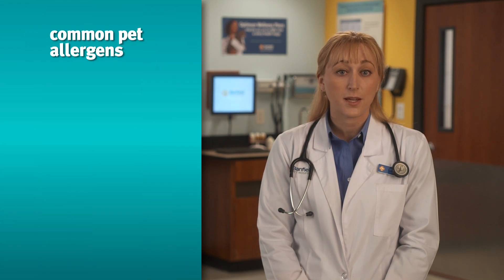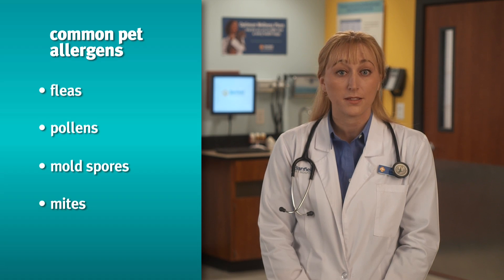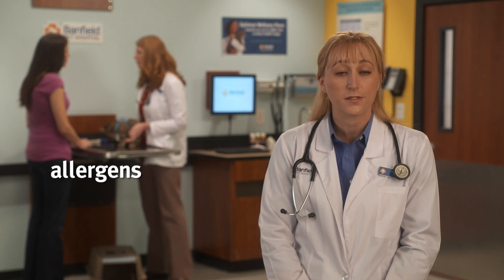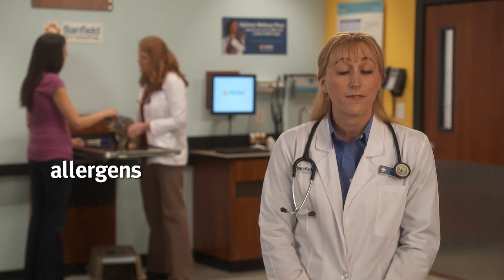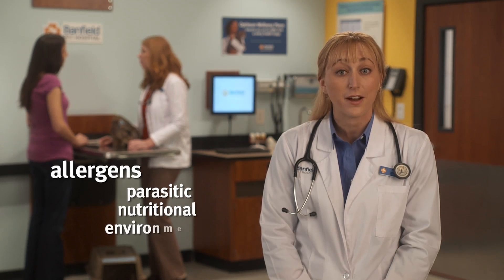When your pet's immune system reacts abnormally to substances such as fleas, pollens, mold spores, mites, and certain foods, it's called an allergy. These offensive substances — those causing your pet signs — are allergens. Common reasons for many of these skin conditions fall into one of the following three categories: parasitic, nutritional, and environmental.